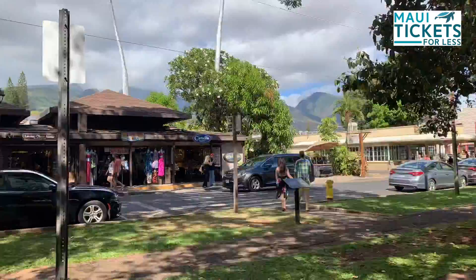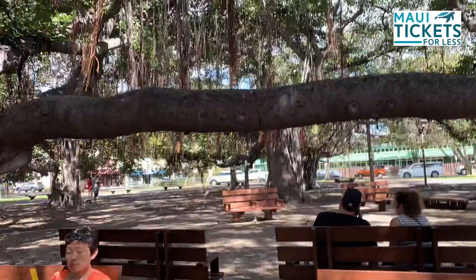Shading almost an acre of the park and reaching upward to a height of 60 feet, this banyan tree is the largest in the United States.